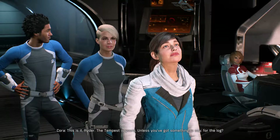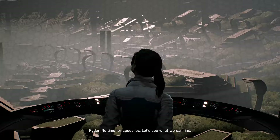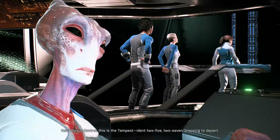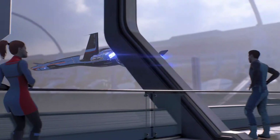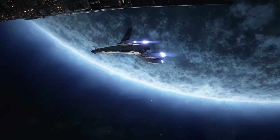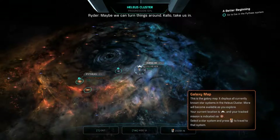Unless you've got something to say for the log. You were waiting for a speech, weren't you? Suckers. Departure vector verified, Tempest — godspeed, Pathfinder. To Eos, then. What would have been our Habitat 1? Two field outposts put an end to that idea. Maybe we can turn things around. Kalo, take us in.